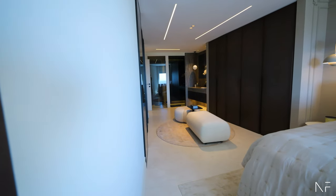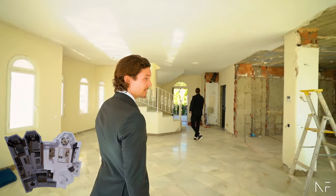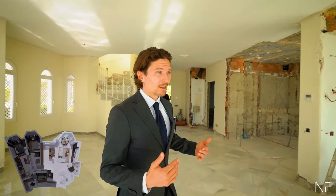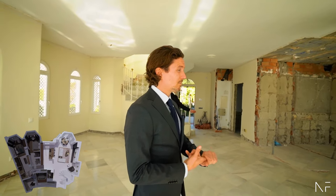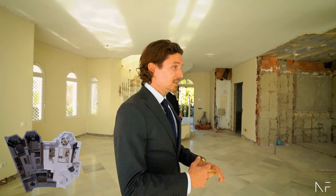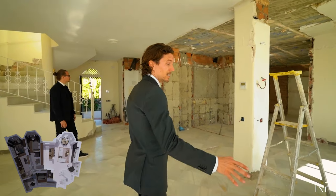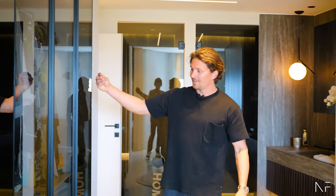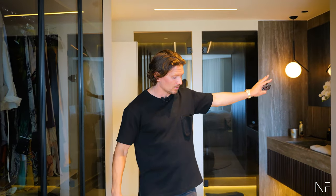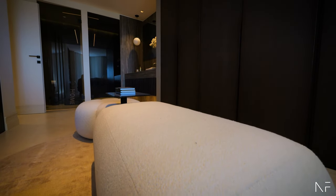Everything you see everywhere is created in-house by Norma Frank. This project is pretty much all done — we did all the material choices, designed all the wardrobes, designed the kitchen layout, and all the taps. Here are the wardrobes: we have tinted glass on this side, closed on that side, and here is your seating area to get dressed. It's a very nice area.